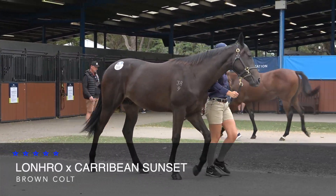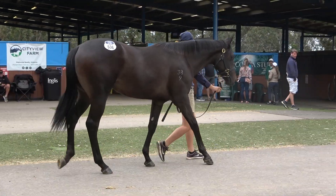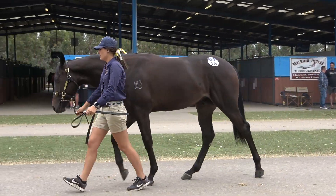Hey guys, Lot 536. This is a colt that is bred right in the middle of the Hunter Valley at Kiora Stud in Scone. A magnificent farm, and he's a Lonro.